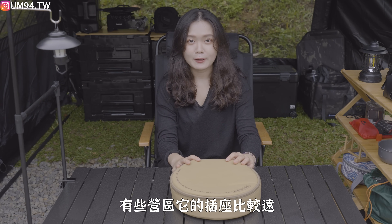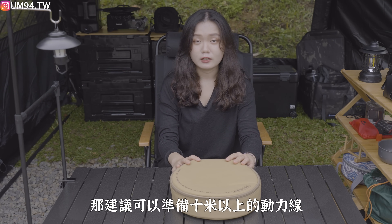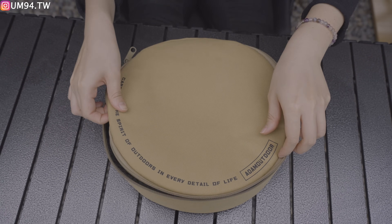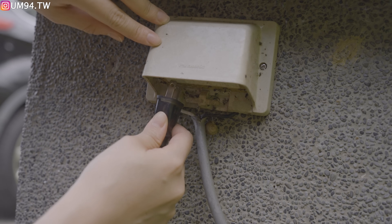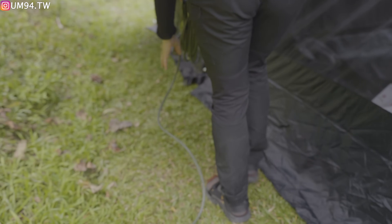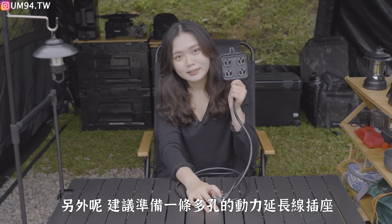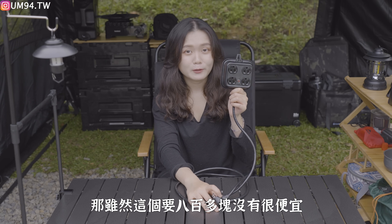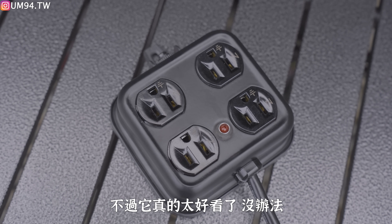I recommend you prepare about 10mm of cable speed for convenience at the door. Also, I want to prepare a few holes for the extension cord (延長線). This one is not very cheap, but it's very good to look at.